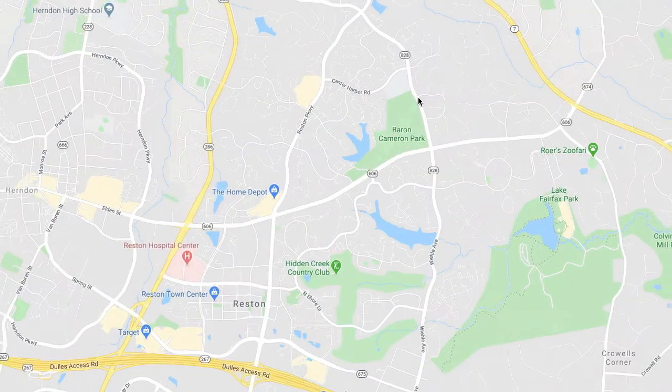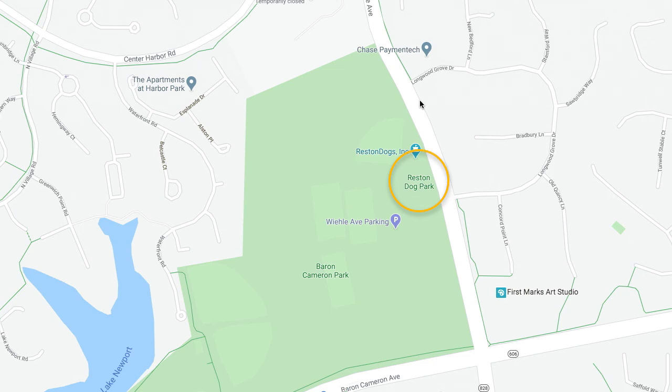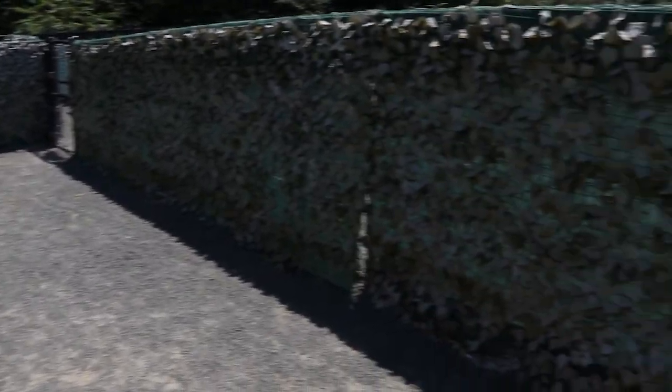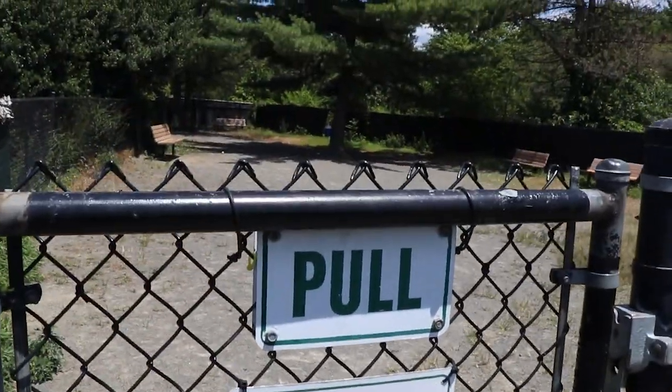Baron Cameron Dog Park is located at the intersection of Baron Cameron Avenue and Wheely Avenue in Reston, Virginia. Plenty of parking is available right next to the park. While there is only one entrance and exit to the park, it is plenty big, leading off to the small dog area in one direction and the main park in the other.